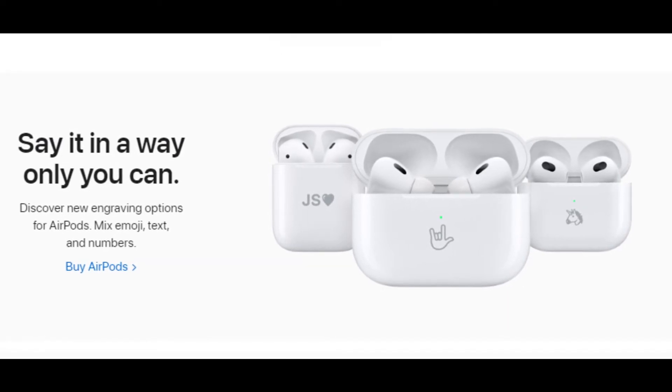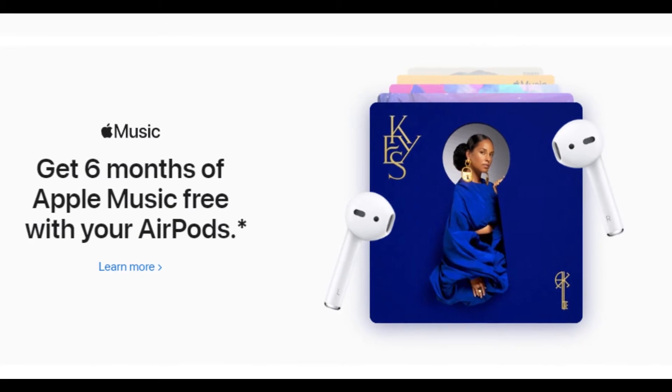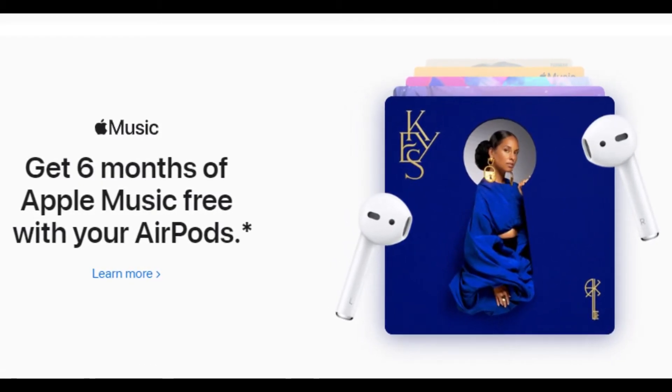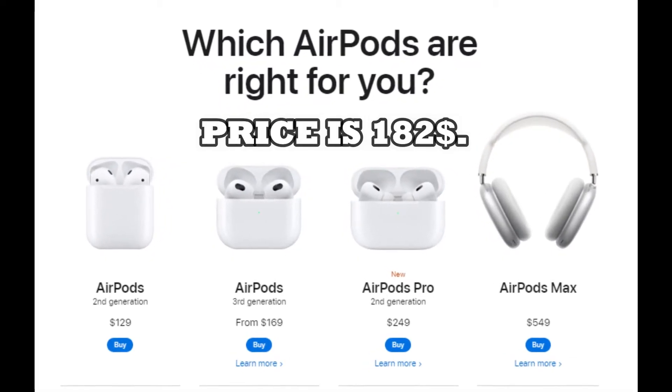The most important upgrade here is the new H2 chip. This aids the noise cancellation and allows the headphones to adapt songs to offer rich bass and clear high notes in real time. The estimated price is $182.